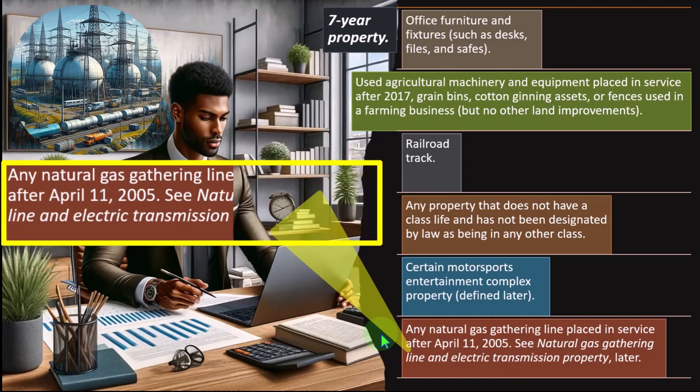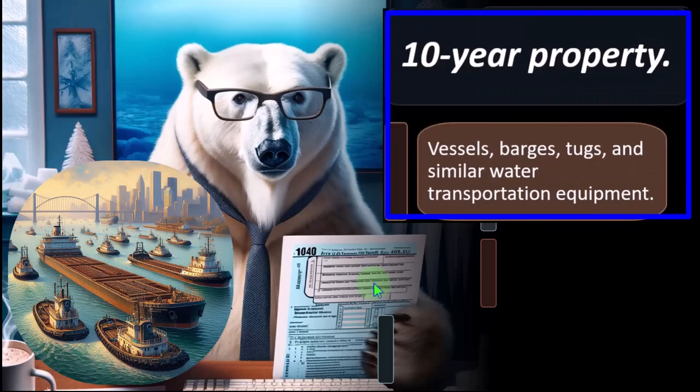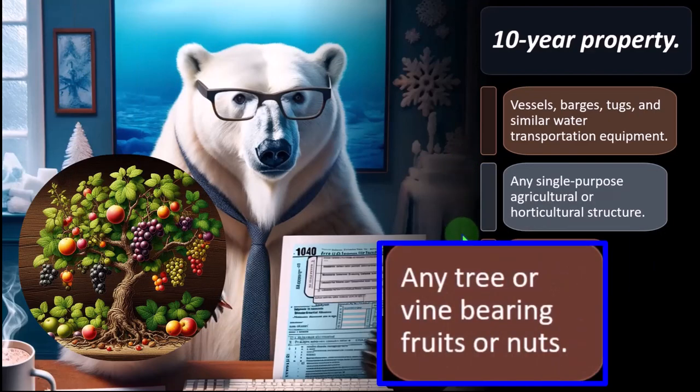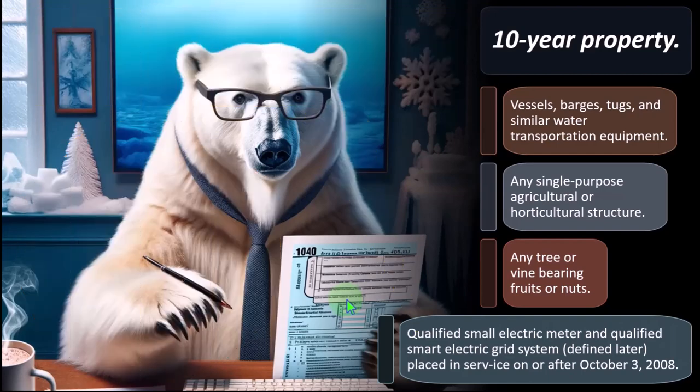Ten-year property: vessels, barges, tugs, and similar water transportation equipment. This is possibly less common for most small businesses — a lot of small business property will likely fall within the three, five, and seven-year categories. Also included: any single-purpose agricultural or horticultural structure, any tree or vine bearing fruits or nuts, and qualified small electric meters and qualified smart electric grid systems placed in service on or after October 3, 2008.